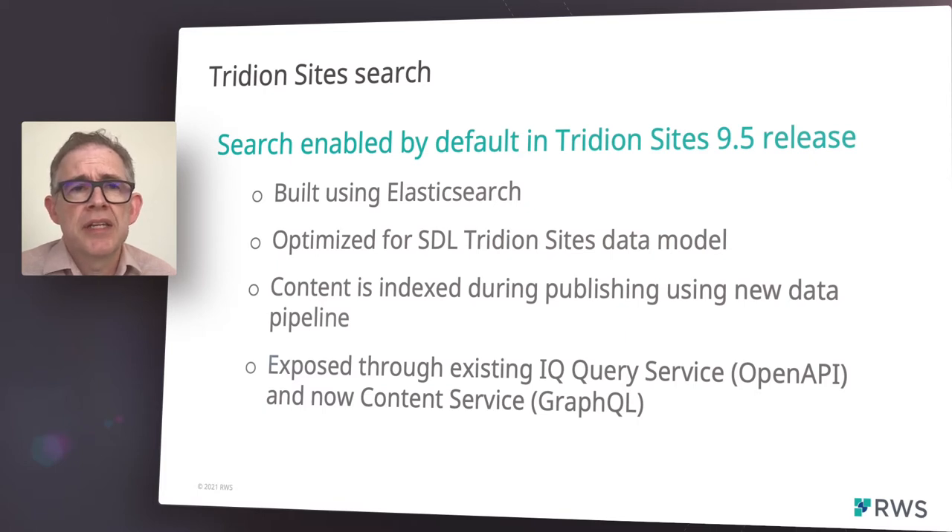component model, making use of the new data pipeline during publishing. Web application developers can retrieve search results via either the existing IQQuery service or our new GraphQL-based content service.